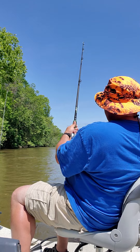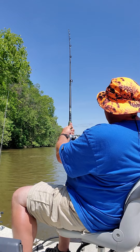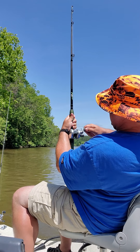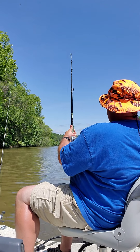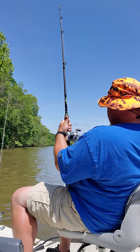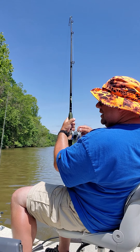Why didn't no marlin come up in this river? That's a fish. Man, you hear that? Look at that pole bending. It's doing all the drag you can do. This is going to be a big one.